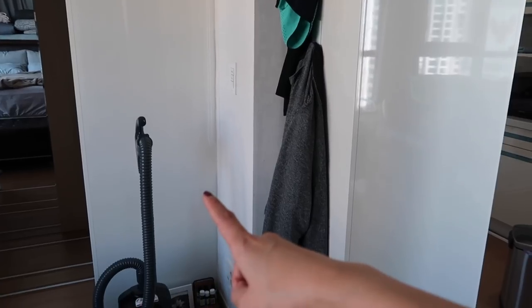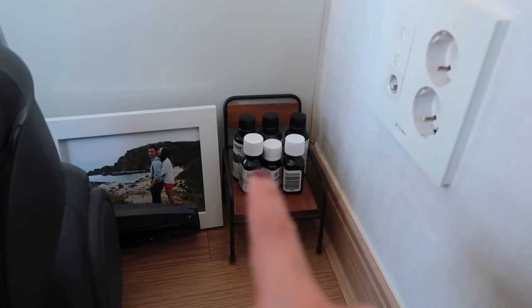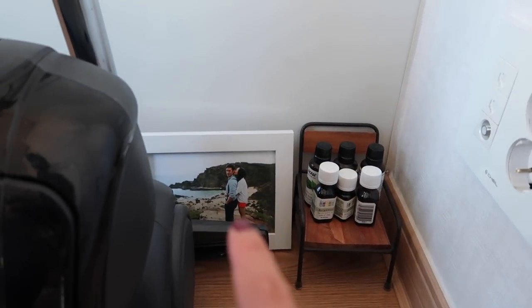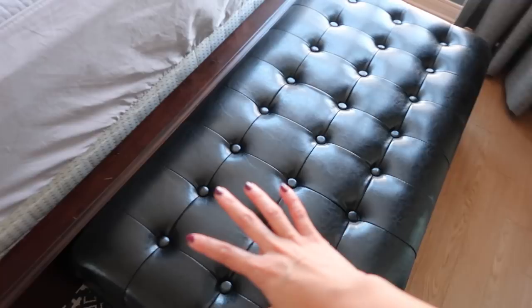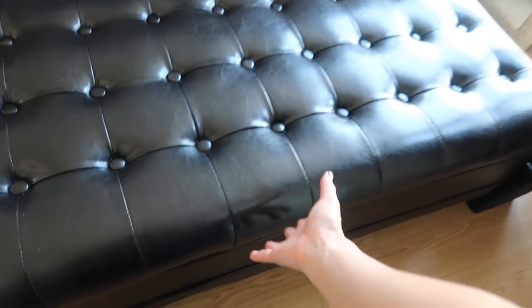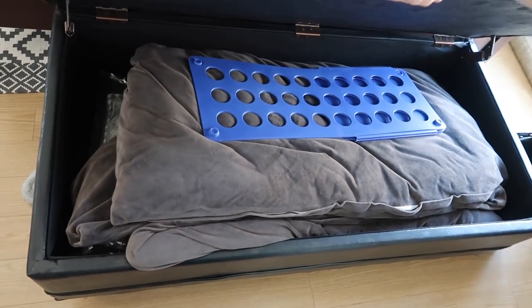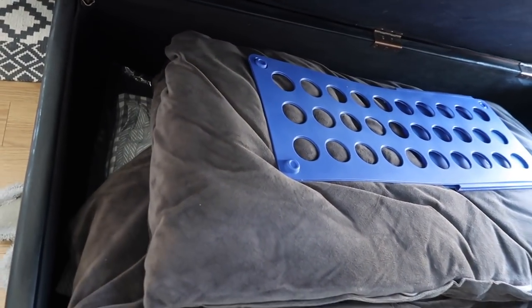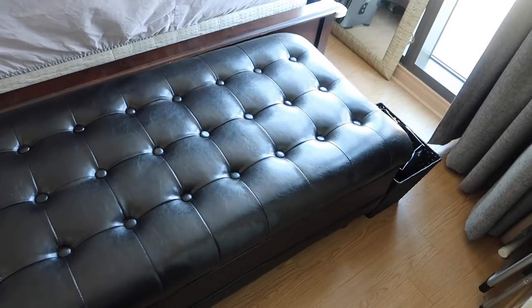We used to have a bookshelf here but I just sold that. Now this is just where our vacuum cleaner, my little chair, and essential oils live — I'm actually going to give those essential oils away. There's a picture of us in Hawaii after we got married. Here is our bench — I try to keep this area as clean as possible, but it also doubles as storage for extra bedding. There's our winter duvet and some other sheets. We're going to be selling this though since we're not taking it to Hawaii and it's in really good condition.